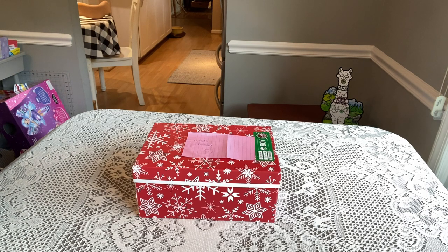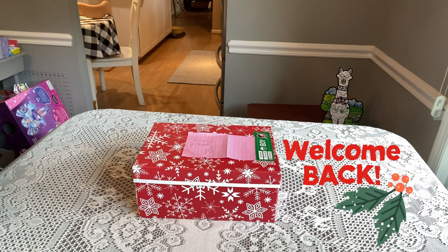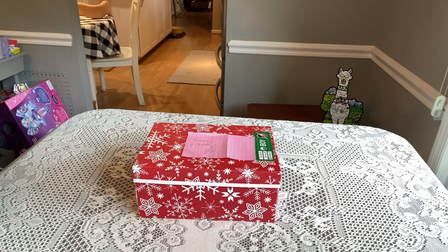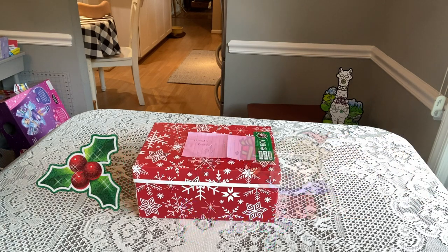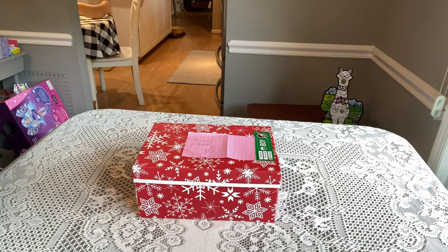Hi shoebox friends, this is Denise with D Rogers. Welcome back to my channel where I share everything related to Operation Christmas Child. Today I have an unboxing for you for a boy aged 10 to 14, and I call this 'Holiday Blessings.' I packed this box in January — January 24th to be exact — because I do take pictures of all of my boxes.